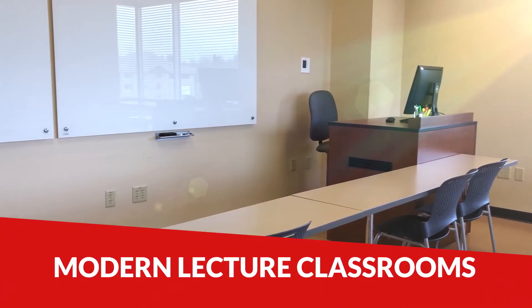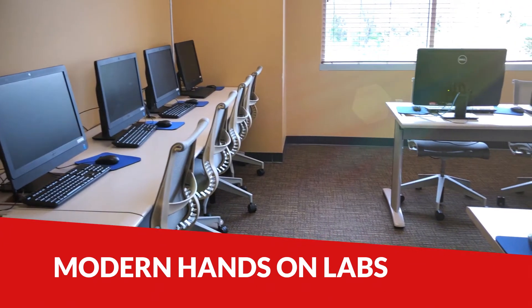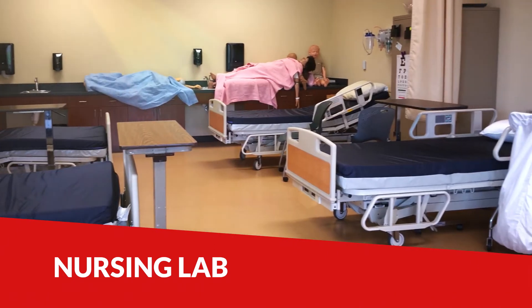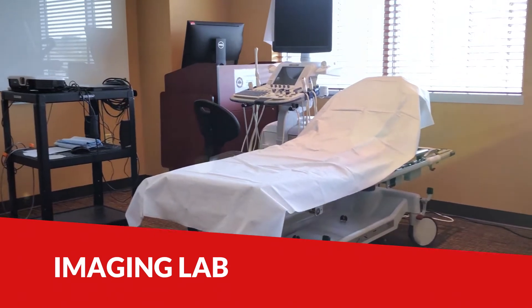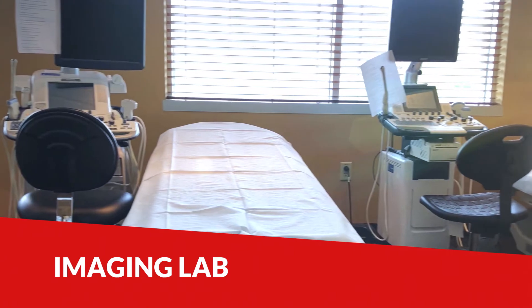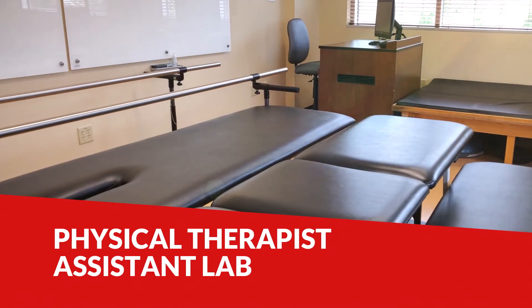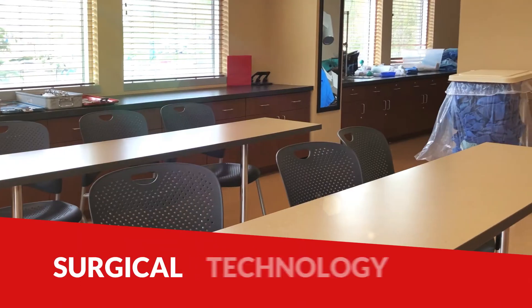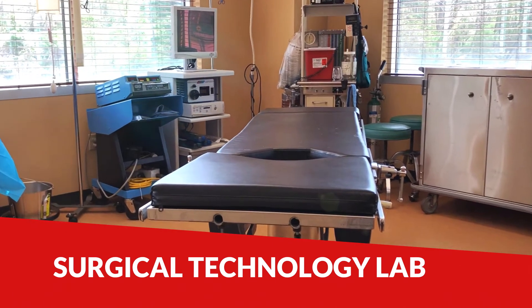In addition to our modern lecture classrooms, South College also offers modern, hands-on labs for many of our programs. South College Nursing Lab is equipped to submerge you in a real-life hospital setting. Our imaging labs are equipped with state-of-the-art digital x-ray equipment and other tools that will simulate the environment you'll be working in once you graduate. This is real-life, hands-on training. South College's physical therapist and occupational therapy assistant labs are equipped with modern therapy tools you'll need to succeed once you graduate. Our surgical technology lab is equipped with a modern operating suite to simulate a real-life setting in an operating room.